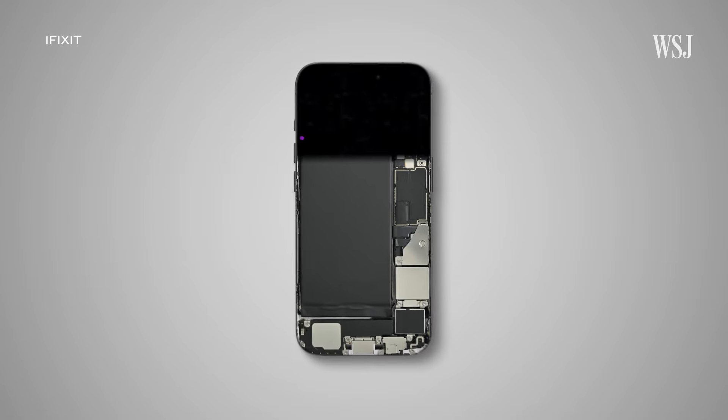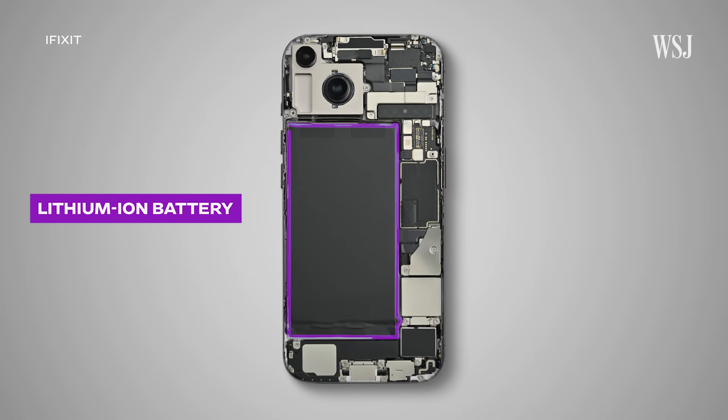Dan said one of the first things researchers try to figure out is how to get batteries to last longer. Currently, most smartphones use something like this — a lithium-ion battery.